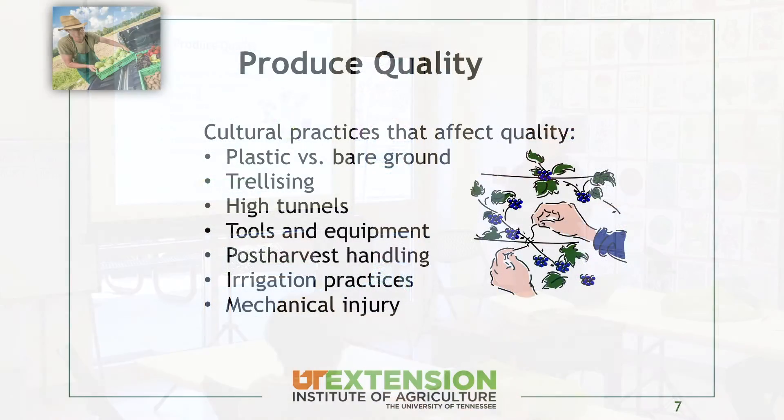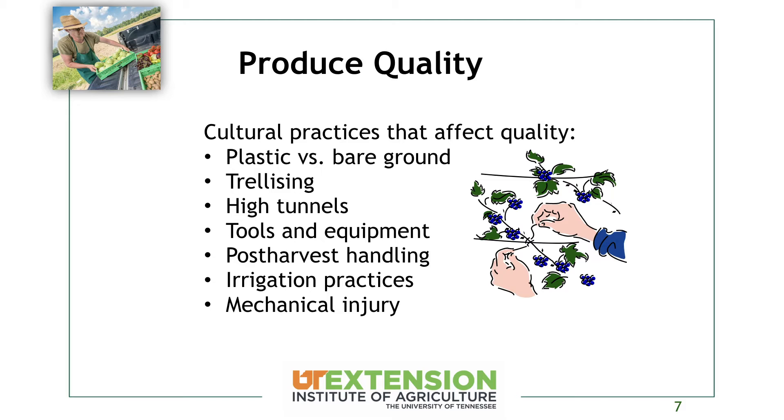Your cultural practices are going to affect your quality as well. Growing on plastic mulch versus bare ground means you won't get soil splashing up into the canopy, keeping your crop cleaner and reducing disease over time. Trellising allows for airflow through the crop. High tunnels are another great way to maintain quality because you keep rain off the crop and control when it gets water. Generally with a high tunnel, you'll have drip tape on the ground, keeping water right in the root zone.